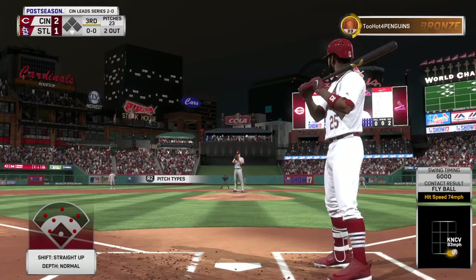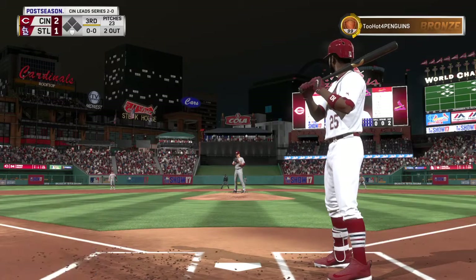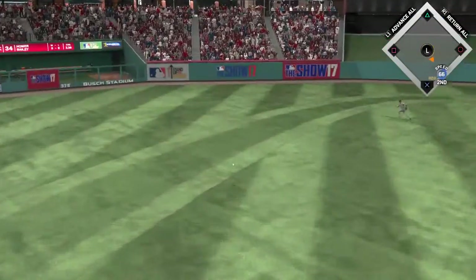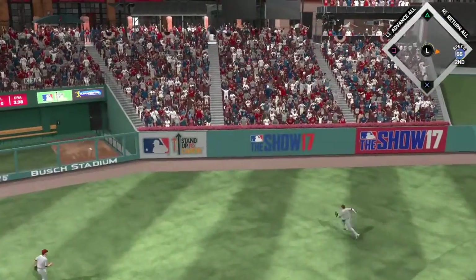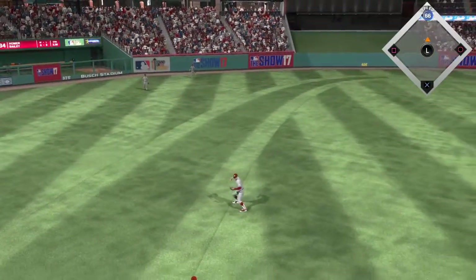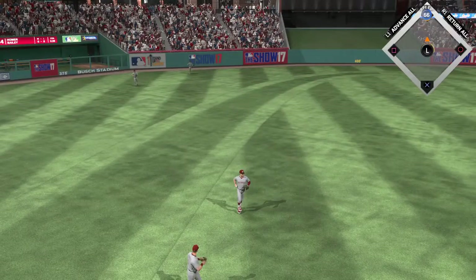Here's Dexter Fowler now, so far 0-for-1 with a flyout. Swing, line drive — that's going to be trouble. Heading for second now is Fowler, and he'll make it in there with a two-out double.